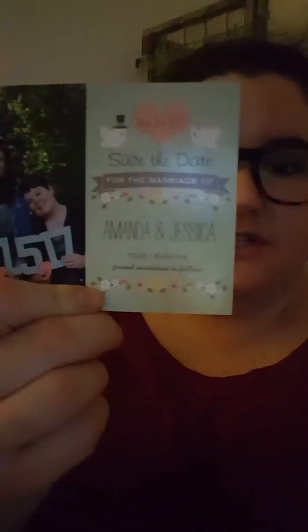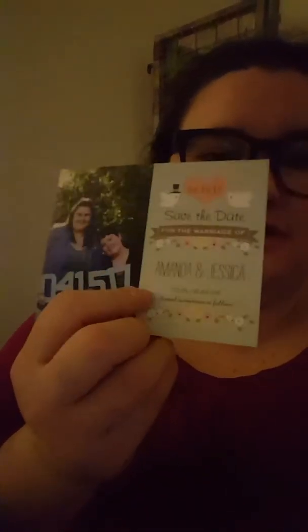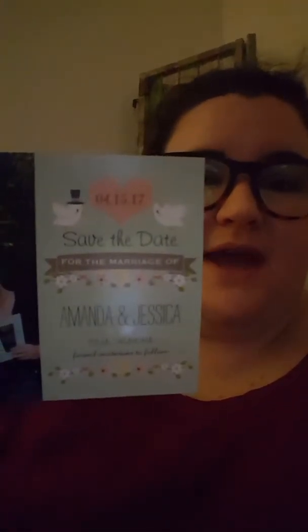I also want to talk about our save the date, which I was really excited about. I got the look from Zazzle, which is super cute. We picked our picture, which my future sister-in-law took. We're very excited about them. The stamp we made is the same print as the save the date — just a great tie-in.